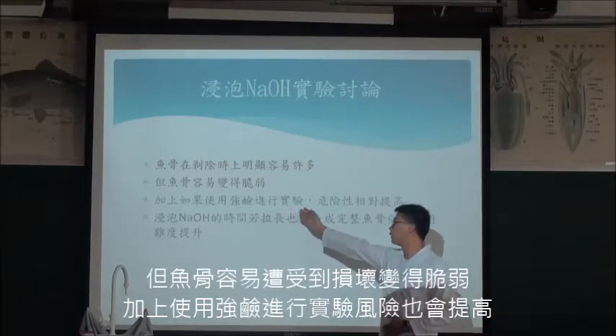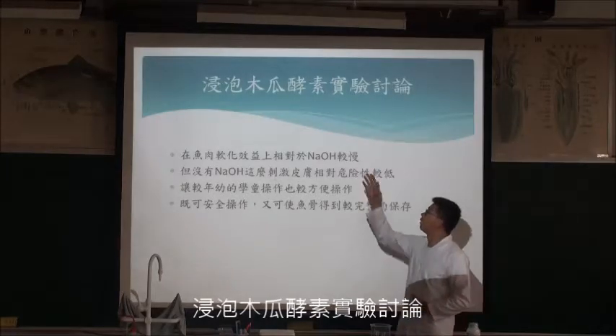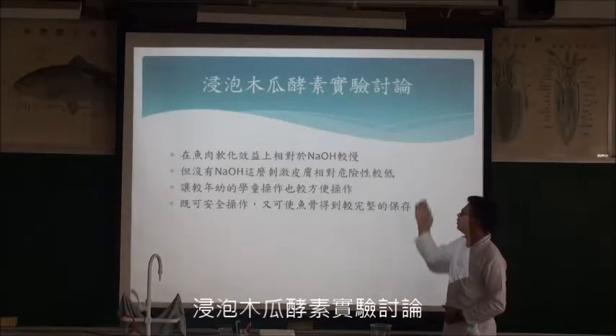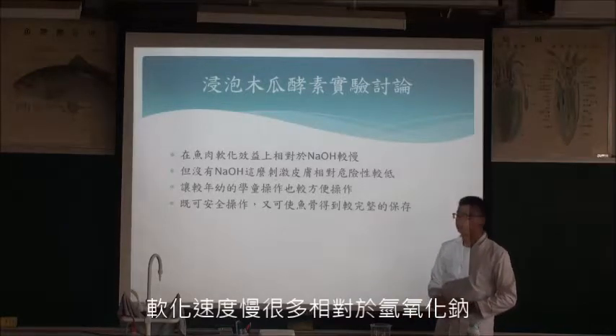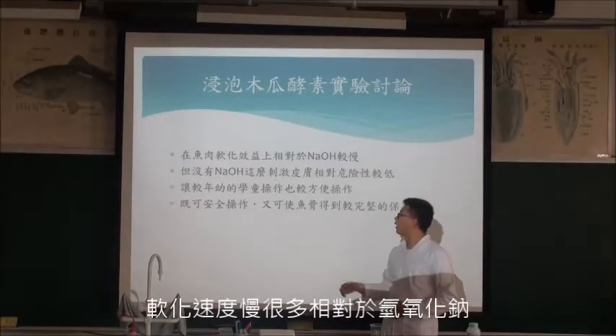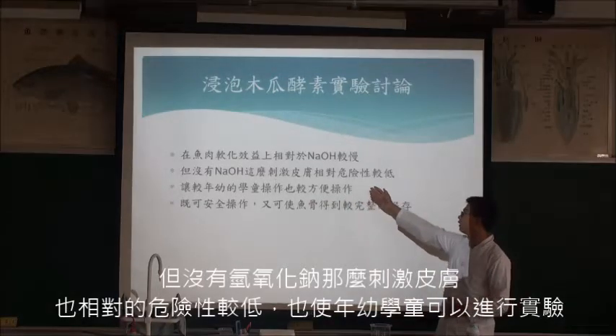魚腹在剃除上明顯容易許多，但魚腹容易遭受損壞，變得脆弱，加上使用強鹼進行實驗風險較高。木瓜酵素實驗討論：在融化效益上雖然沒有氫氧化鈉中的快，但沒有氫氧化鈉刺激皮膚，相對的危險性就較低。